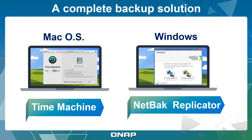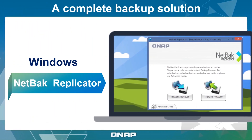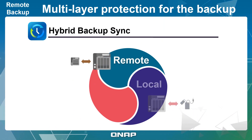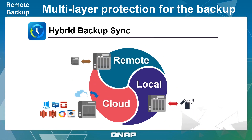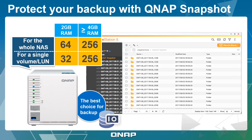The TS351 features many helpful applications for file management, organization, and backup. Mac users can use Time Machine while Windows users can use QNAP NetBak Replicator to backup their files. The TS351 also features the all-in-one Hybrid Backup Sync app that consolidates everything needed to backup, restore, and synchronize files. Snapshots are also supported by the TS351.